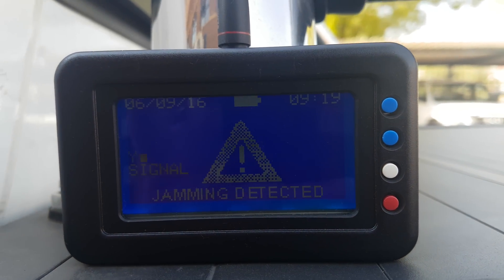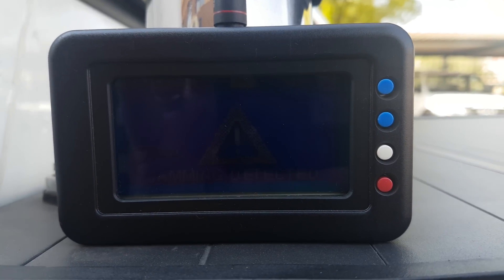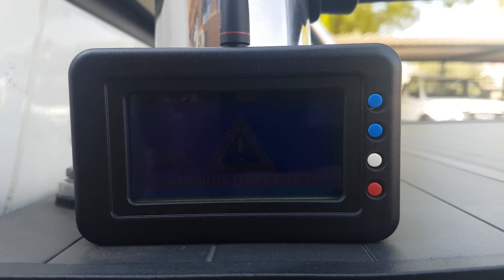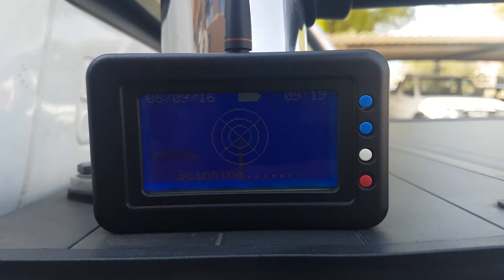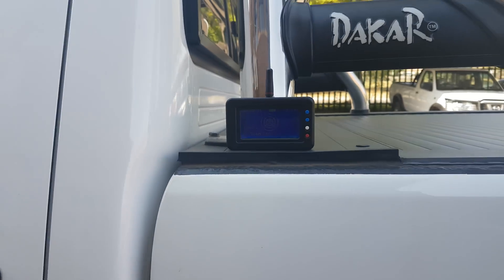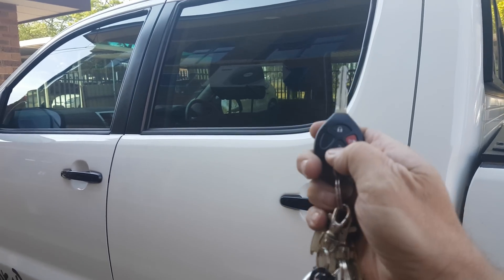The warning lets you know about jamming so that your assets in your vehicle stay safe, and you know that your car is being jammed. And if the jamming stops, it will stop notifying you as well.